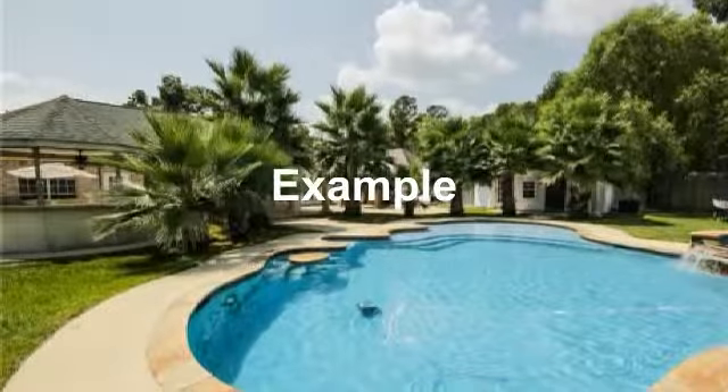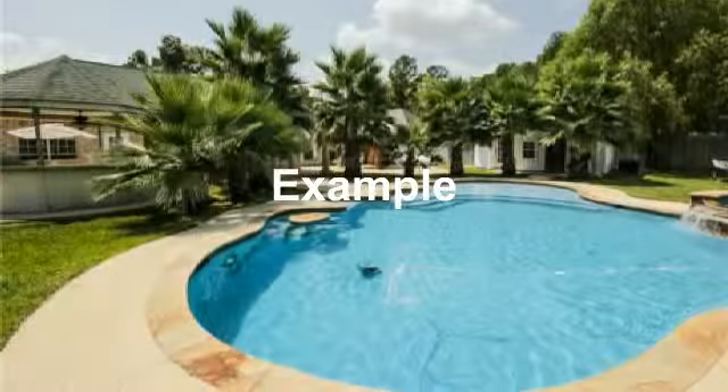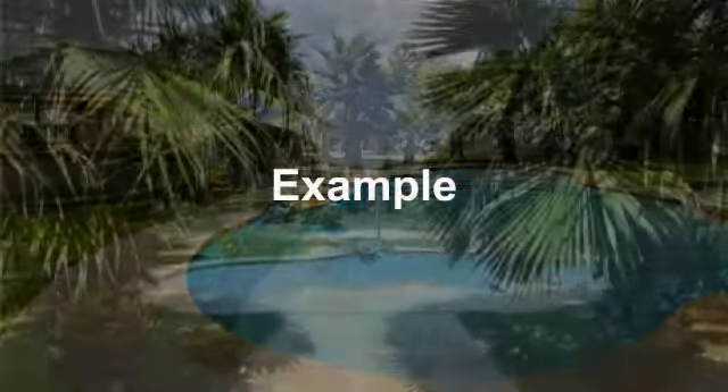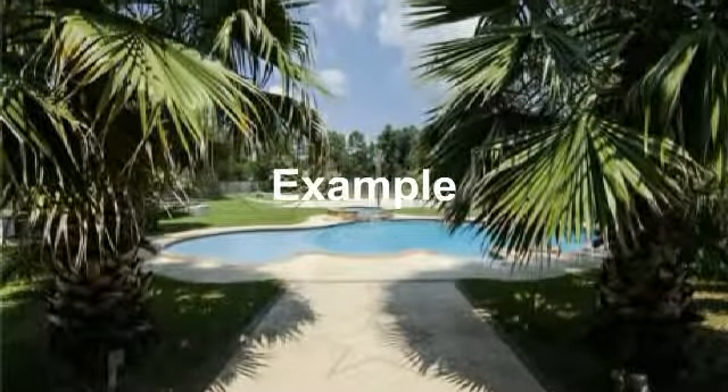Pool with an outdoor cabana for entertaining guests. Walk out the back to this beautiful pool and great shaded backyard.